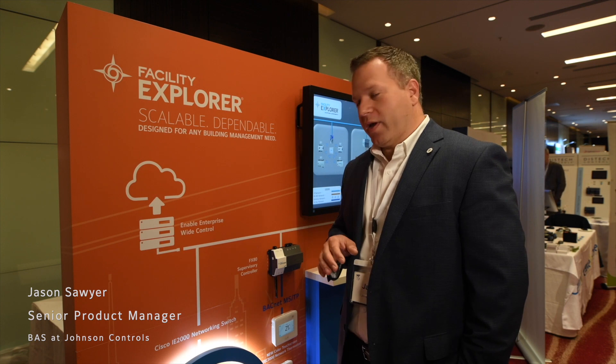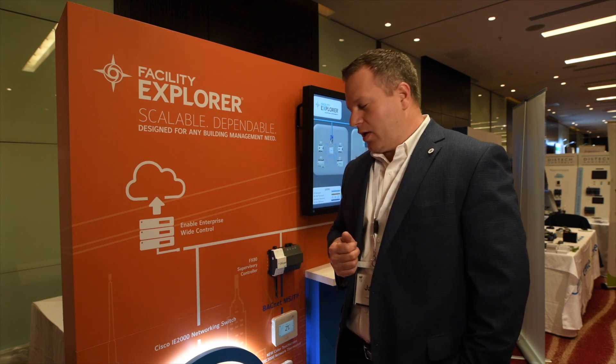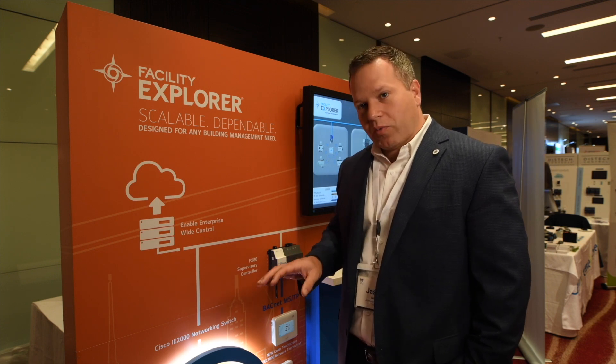System integrators are going to be excited about the product. It's a new offering, something they haven't seen yet in the market. It allows them to differentiate themselves. It's a solid product.